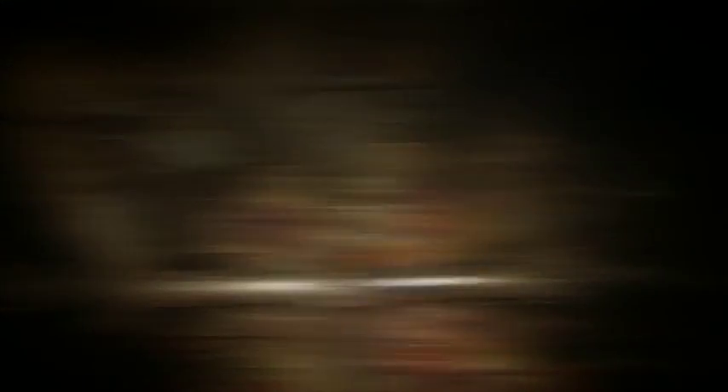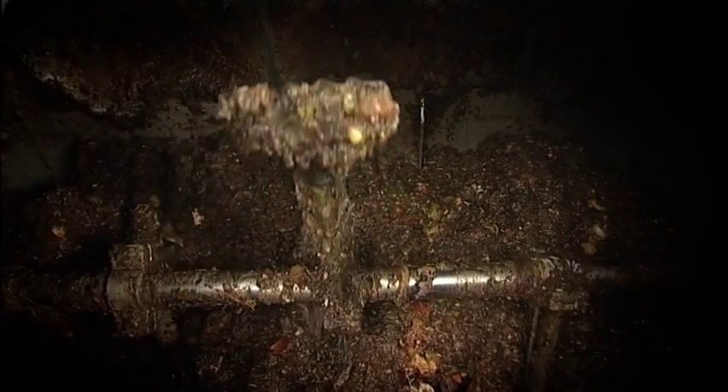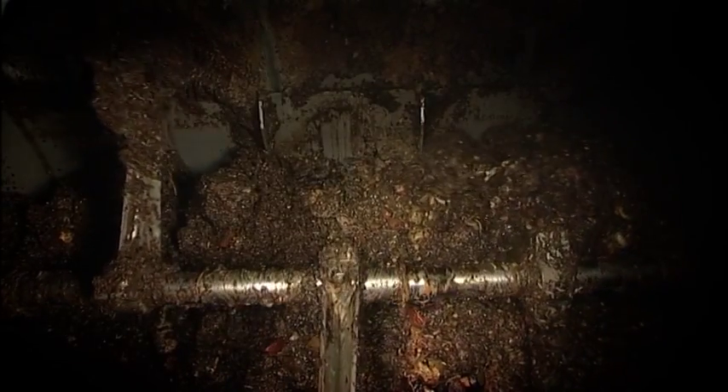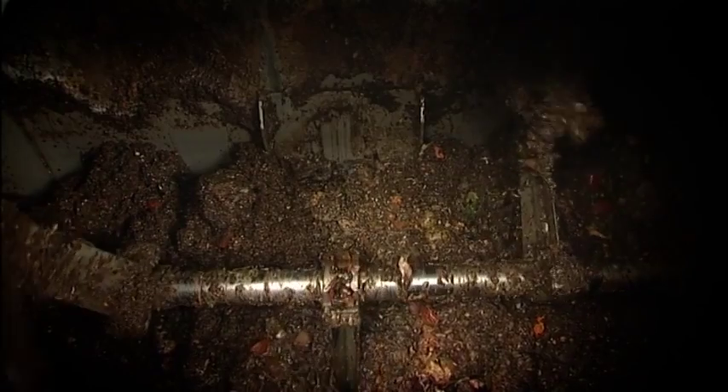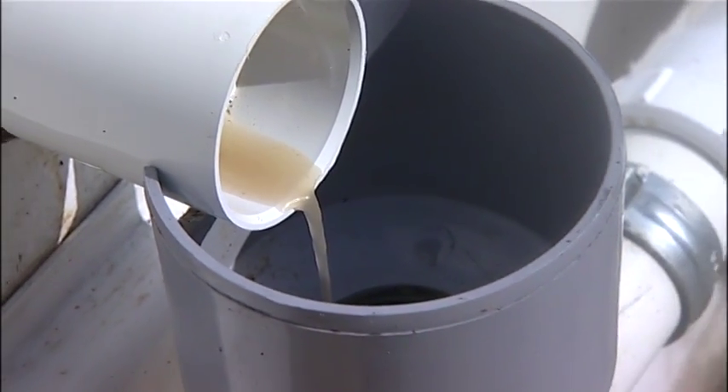Added water and rising temperature combine to create an environment where the organisms rapidly produce enzymes to digest the waste. The only output is grey water, able to be sent responsibly and safely to standard wastewater drains.